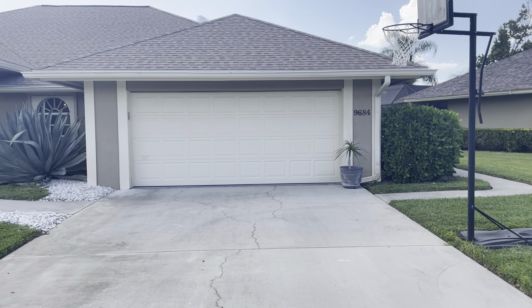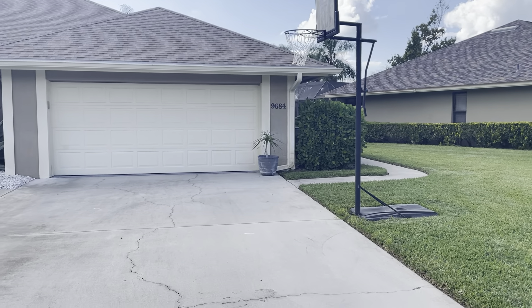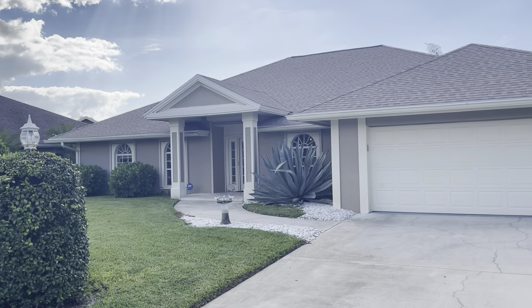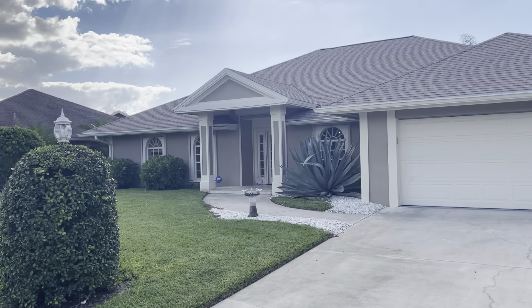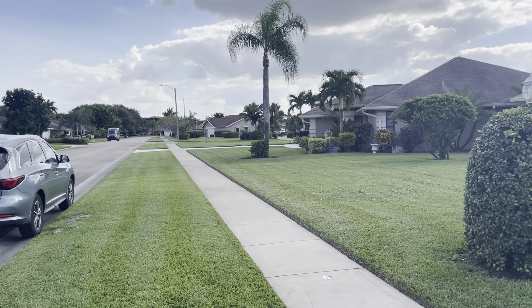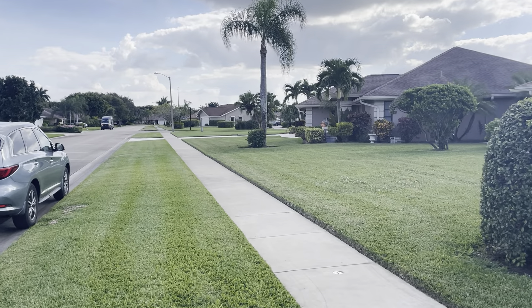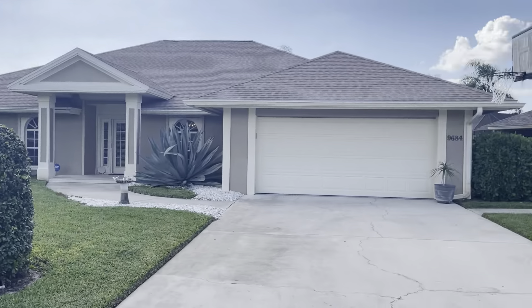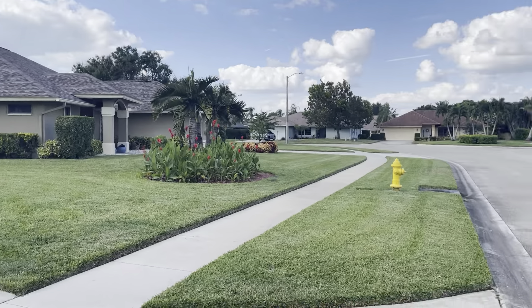All right, here we are at 9684 Crescent Lake Circle. I'm biased because I do love this house and I love this location. You're right across the street from Victoria Park, right next to Pelican Marsh Elementary, so it is walking distance. There's only about 68, maybe 70 homes in this neighborhood.